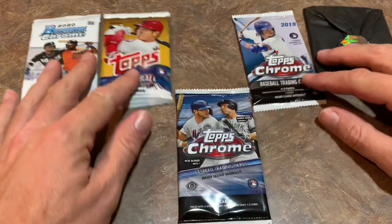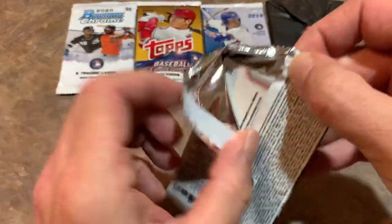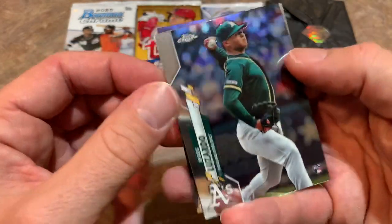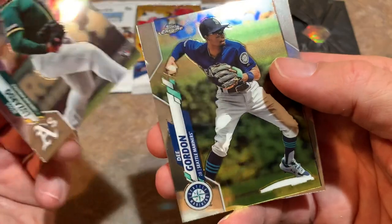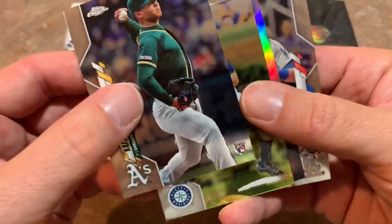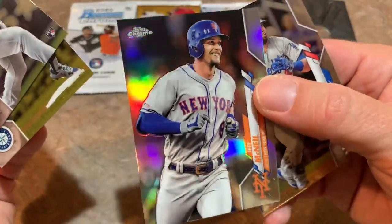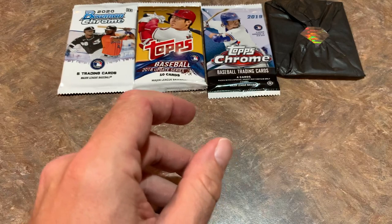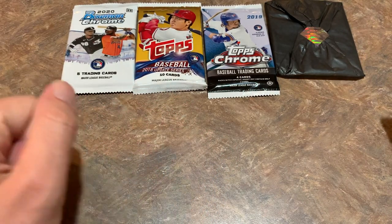Let's do 2020 Chrome — lots of good rookies in 2020 Chrome, 1 in 12 chance of finding an autograph. We've got Jesus Luzardo as our first card, that's a nice one — it's his rookie card. We've got Dee Gordon, a refractor of Jeff McNeil — nice looking card right there. And the last one is Edwin Rios, rookie card on the Dodgers, now playing in the World Series.